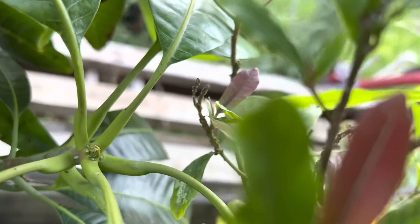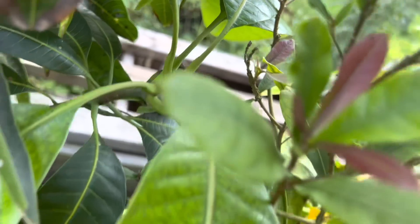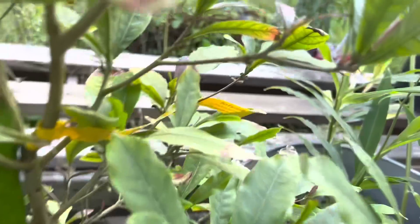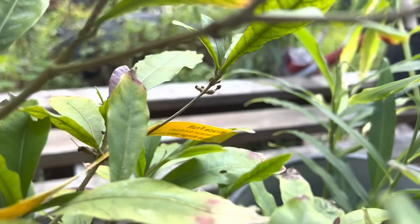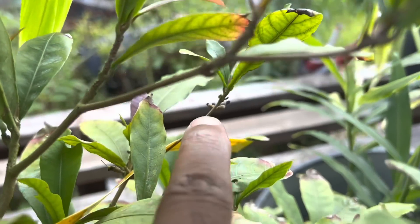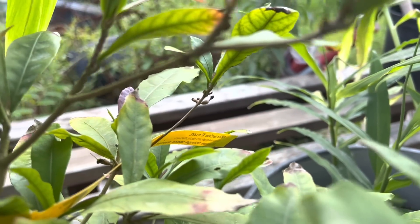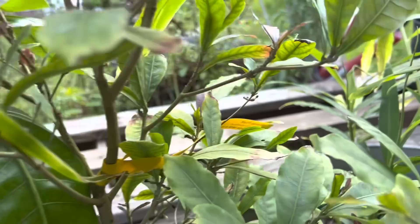I can see the blooms right there — it don't look like it, but that's a little flower. There are a couple more. That's a good sign — the flower has already been pollinated. These little tiny nodules right there, those are the actual miracle berries. They're all over the tree, you just can't really tell.